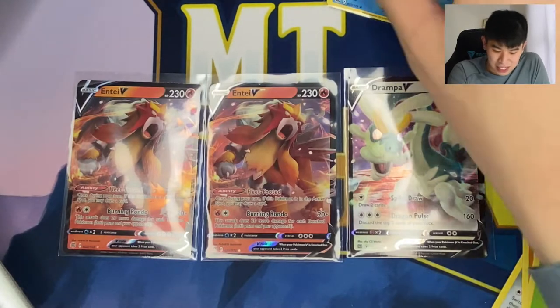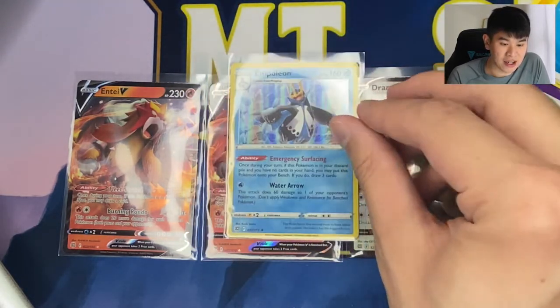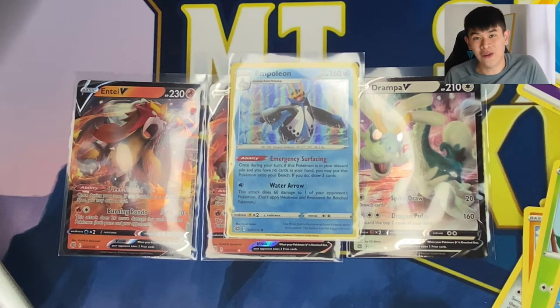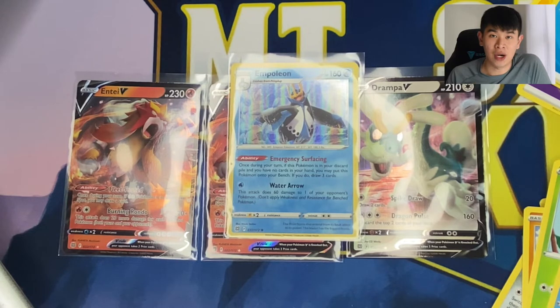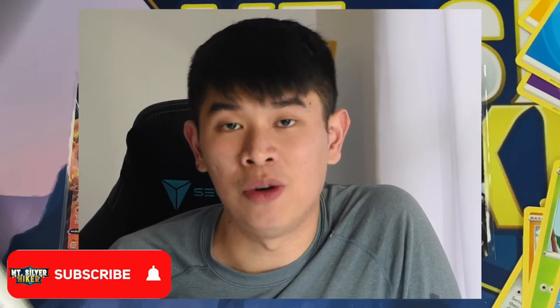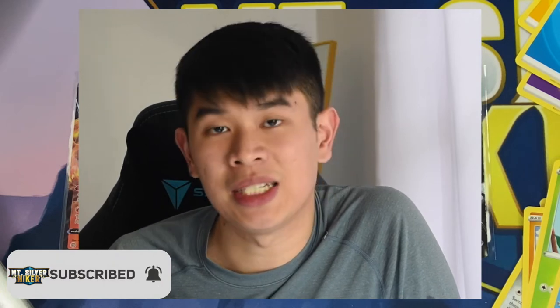So out of 10 packs, we got two Entei Vs, a Drampa V, and a holo Empoleon. Definitely not the best Brilliant Stars ETB out there — but don't worry, that's why I bought four of them myself, three more to go. In my next video I'm going to show off the purchases that I made in March. All the purchases have come in already; I'll talk about what I bought and why I bought them. If you like pack opening videos as well as collection purchases, please like this video, hit that subscribe button if you're not subscribed yet, and turn on that notification bell. I will see you in the next one — Mt. Silver Road Hiker out.